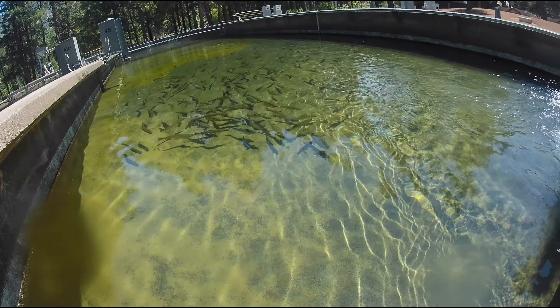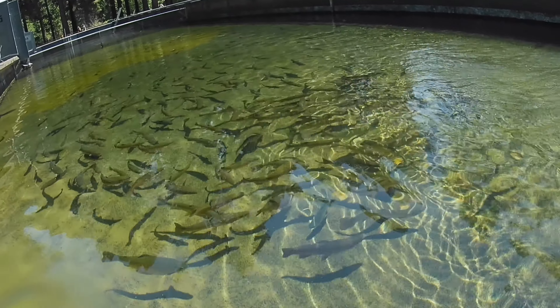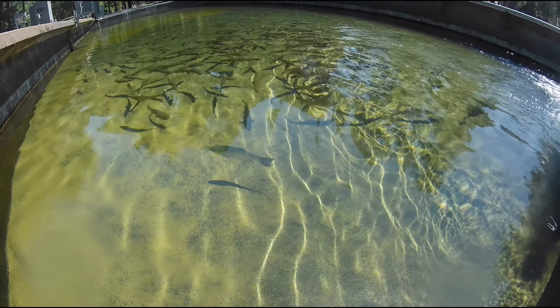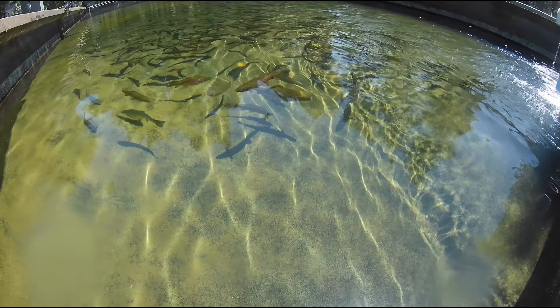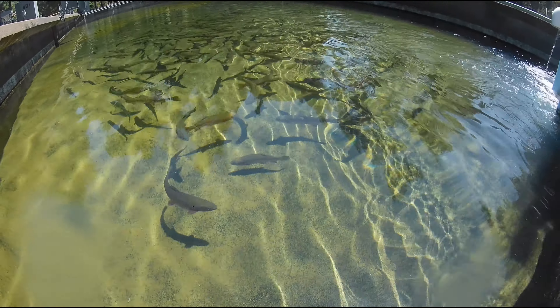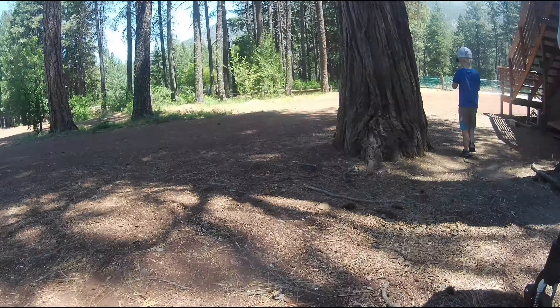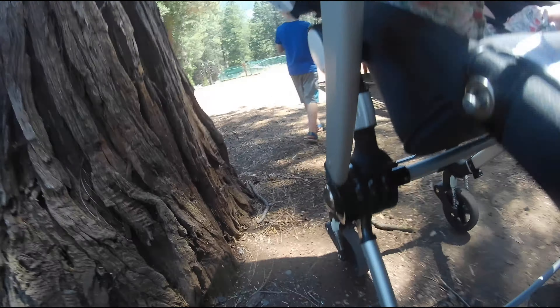They look a little bit bigger. And the funny thing about this was as soon as we walked over there, see how they all come over to us — they thought they were going to get fed. They're almost trained. They're not really like wild trout. So once they see people, they will actually not be afraid of them and they'll go over to them.